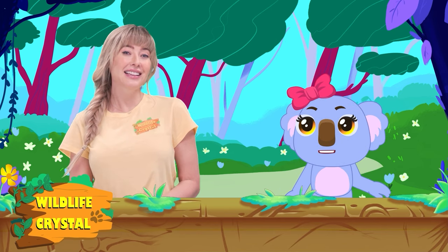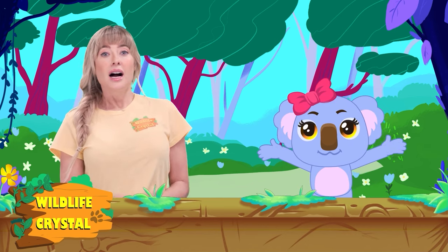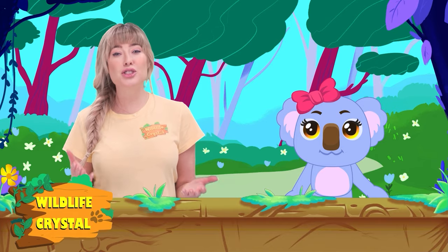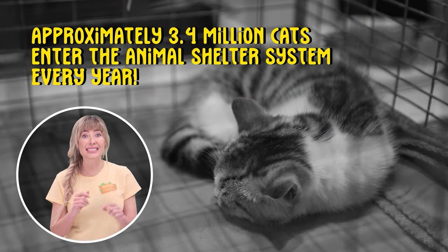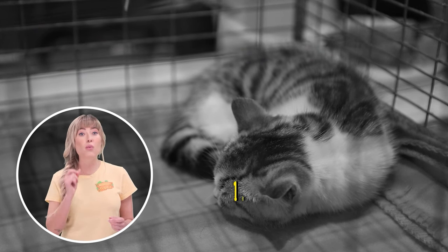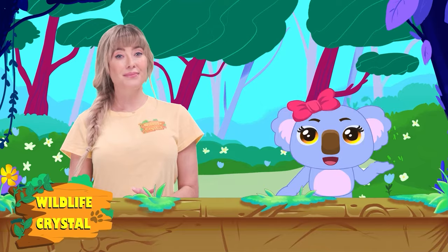Before we continue, I have to ask the most important question: do cats face any problems or threats? I wish I didn't have to answer that with a yes, but cats do face some threats. Approximately 3.4 million cats enter the animal shelter system every year. To make matters worse, each year approximately 1.4 million cats are euthanized or killed because there isn't enough room in animal shelters for all of them.